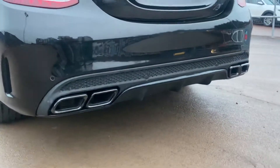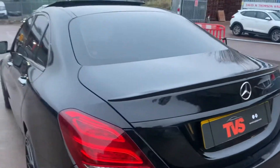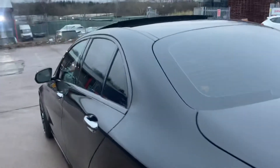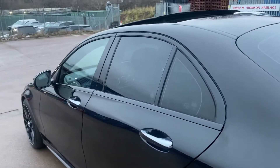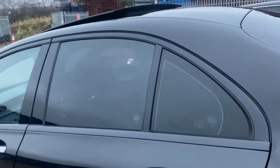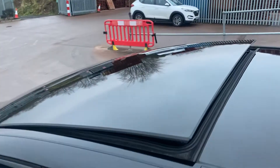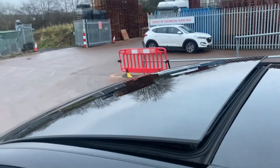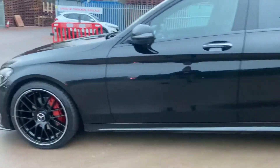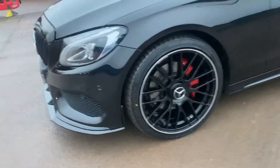It has the quad exhaust rear diffuser and the boot lip spoiler. It also has the night pack, which has the boot trim, window surrounds, and everything else that was formerly chrome all in black. It has the rear sun protection glass and the panoramic glass sunroof, which is opening here. The side strip on the lower sill has been de-chromed, and the brake calipers are painted red as well.